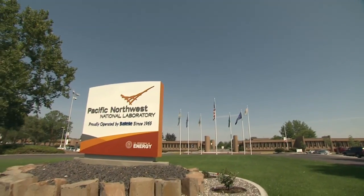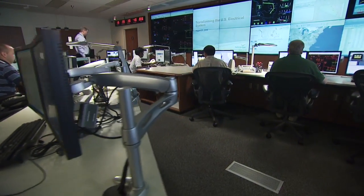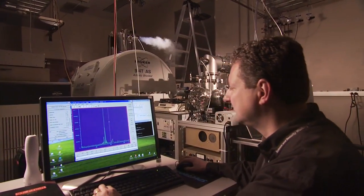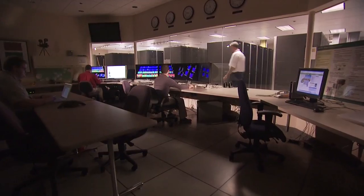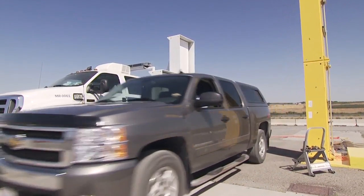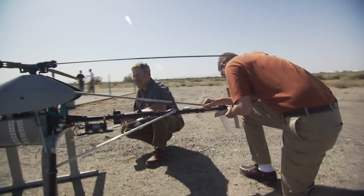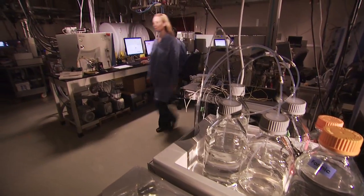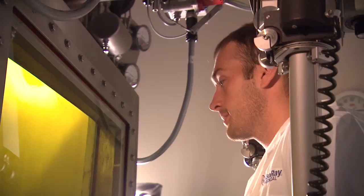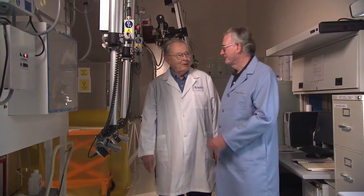Pacific Northwest National Laboratory is one of ten of the Department of Energy's research laboratories. Located in Richland, Washington, PNNL has been operated by Battelle, a non-profit international science and technology enterprise, since 1965. Battelle's founding philosophy parallels the DOE's mission to improve the quality of American lives through science and technological innovation. This goal is exemplified in IsoRay's growing success using medical isotope expertise to develop innovative and life-saving therapies for diseases.